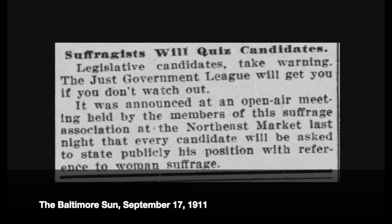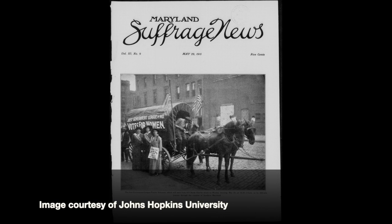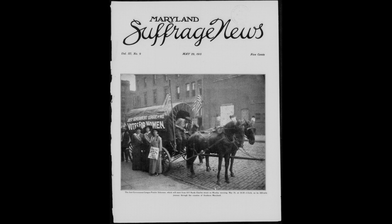But not everything was about buying and selling produce. The market acted as a neighborhood center as well, with lots of different events. One interesting event happened in 1911: a group called the Just Government League hosted an event and made sure every local politician felt compelled to attend, putting them on the public spot about suffrage. The Just Government League was a group of women who advocated for women's right to vote.